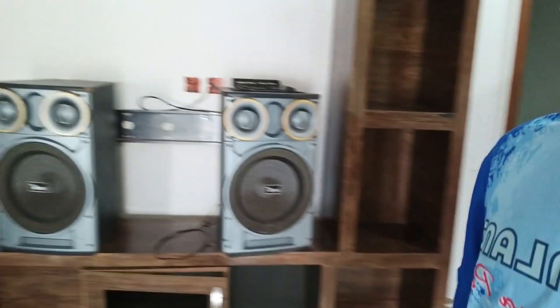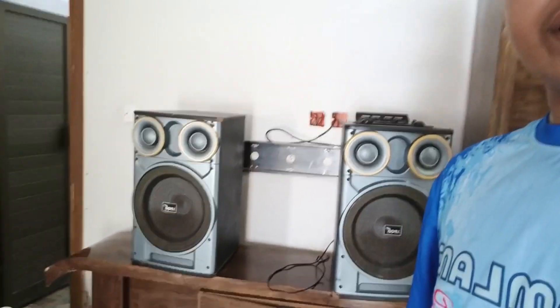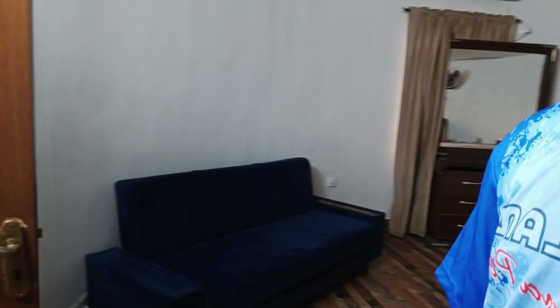You can see here there are two speakers if you want to play music. First of all, we have to go to bedroom number one. If you want to relax, here is a sofa and here is a bed — it is very spacious and very good. Let me show you the kitchen area.